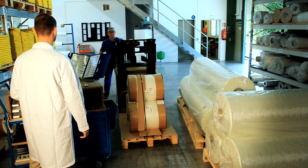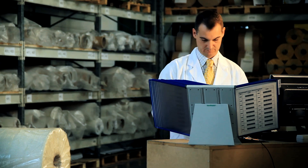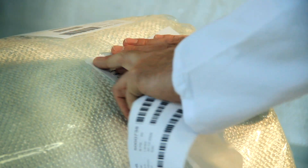Our success is based on a close collaboration with our clients, which pushes the boundaries of our technology. This relationship is very important to us — it helps to improve the quality and allows us to constantly optimize our products.